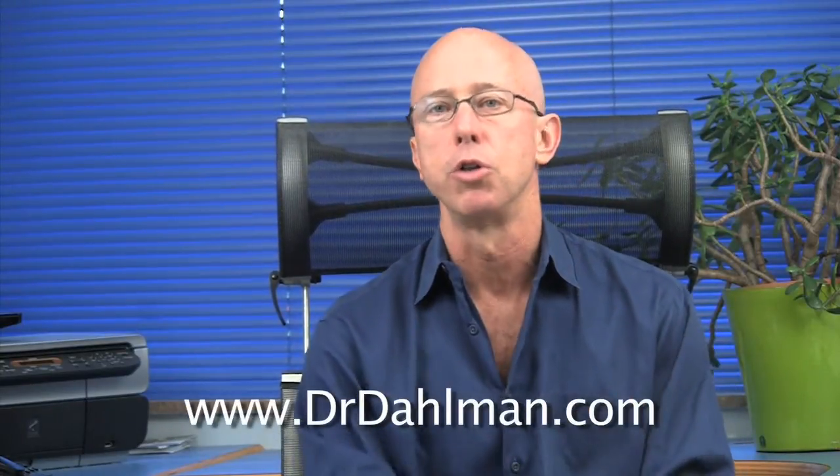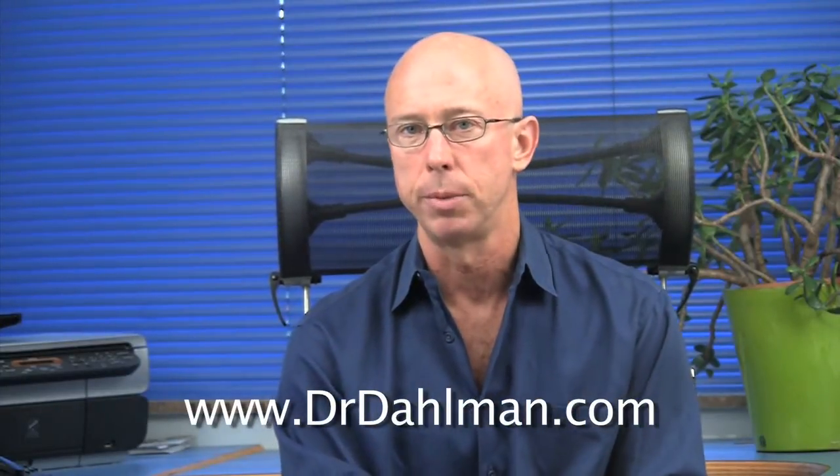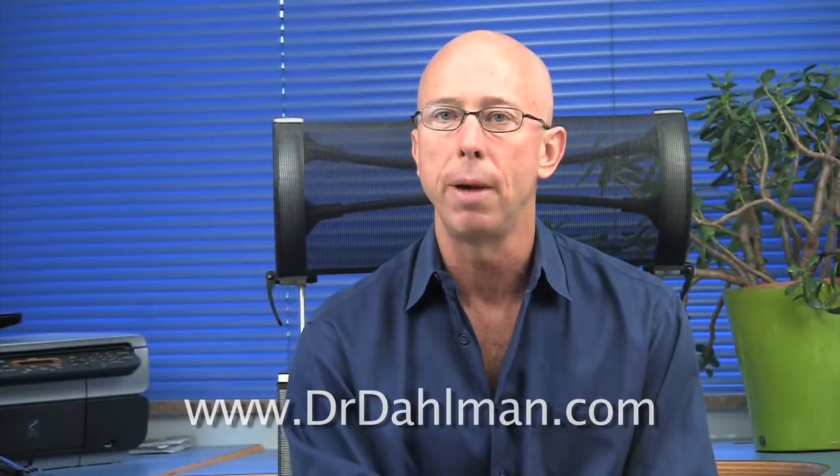Please read my article at drdahlman.com by clicking on laboratory tests on the left side of drdahlman.com and choosing thyroid tests, to learn more about which test to choose and how to interpret the results with more accuracy than your doctor.